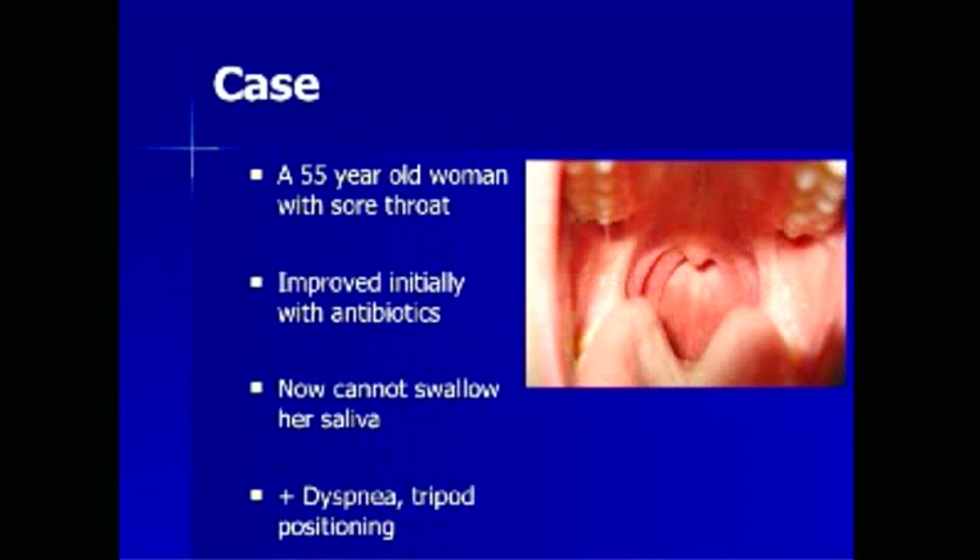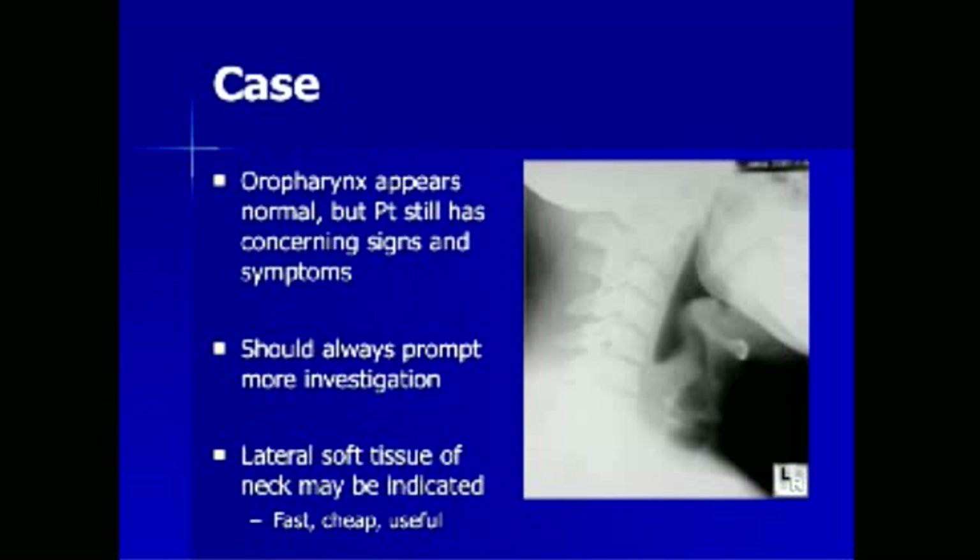A 55-year-old female presents with a sore throat. She improved initially with some antibiotics from a friend. Now she cannot swallow her saliva, has dyspnea, and exhibits tripod positioning. Her oropharyngeal exam shows no tonsillar or peritonsillar edema, no uvular enlargement, no exudate, and no significant erythema — the exam is normal. In the presence of danger symptoms such as tripod positioning, dyspnea, and inability to swallow saliva, it is crucial to use imaging when physical examination is unrevealing. The lateral soft tissue neck x-ray gives us information about the retropharyngeal space and the epiglottis, which lies superior and deep to the hyoid bone.